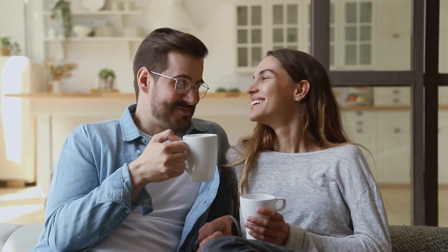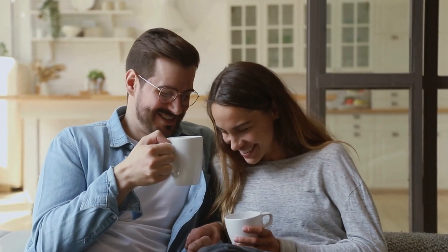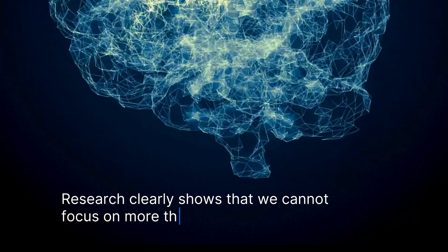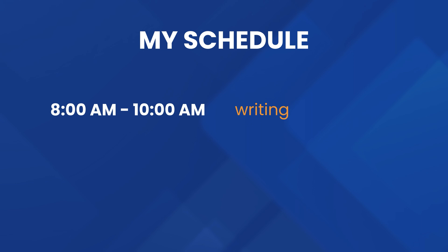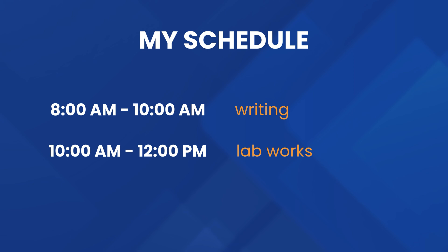But this isn't going to work if you constantly switch between different things. Try listening to this video, reading a paper and talking to your spouse — it's just not possible. Research clearly shows that we cannot focus on more than one task. Past two tasks our productivity plummets exponentially to almost zero. That's why you need to divide your work into batches. For example, between 8 and 10 a.m. you're going to be doing writing, and then between 10 a.m. and 12 p.m. you're going to be in the lab. And for those two hours you only do that and nothing else.